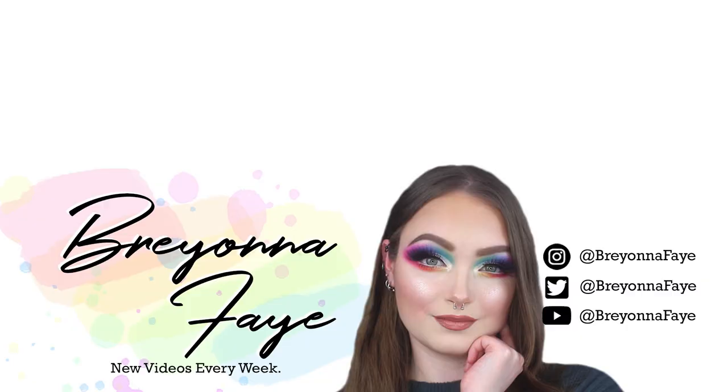In the comments down below, let me know what you think about this look and if you're going to be picking up anything from this collection. If you haven't already, make sure you hit the subscribe button and give this video a like. If you'd like to check me out over on Instagram or TikTok, it's at BriannaFate. Talk to you guys later, bye!